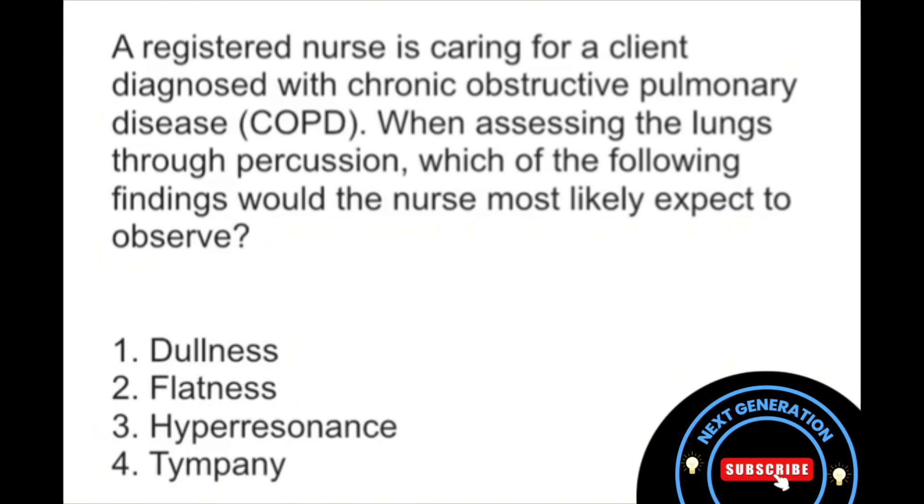Let's move on to number three, hyperresonance. Do you think this has to do with COPD? Remember, in COPD there is an overexpansion of those air spaces and also destruction of the alveolar walls, which can definitely lead to what we call air trapping in the lungs.